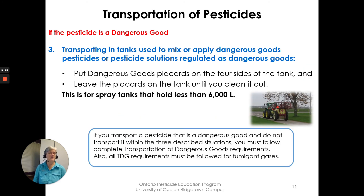Exemption three: transporting tanks used to mix or apply the dangerous good pesticide, or pesticide solutions regulated as dangerous goods. You must put dangerous goods placards on all four sides of the spray tank and leave those placards on the tank until it has been cleaned out. This applies to spray tanks that hold less than 6,000 liters.